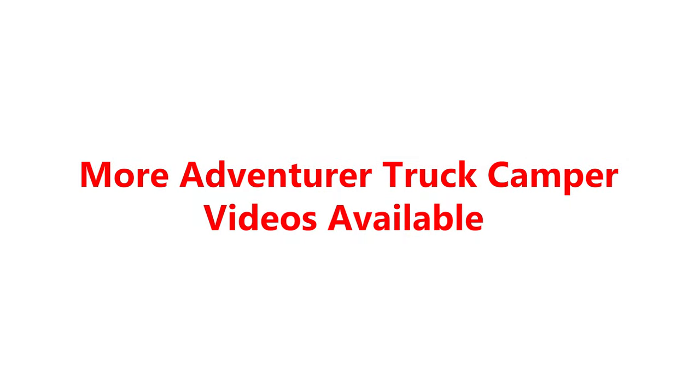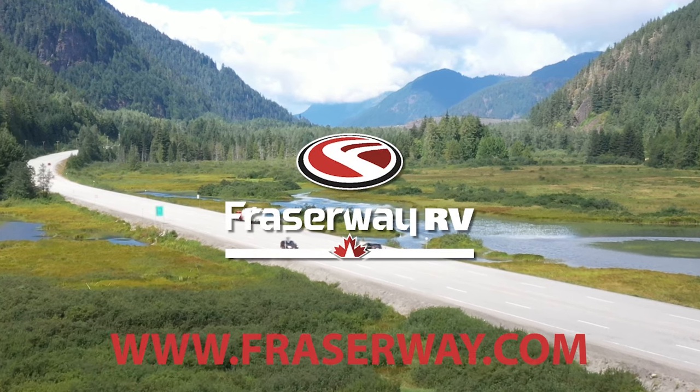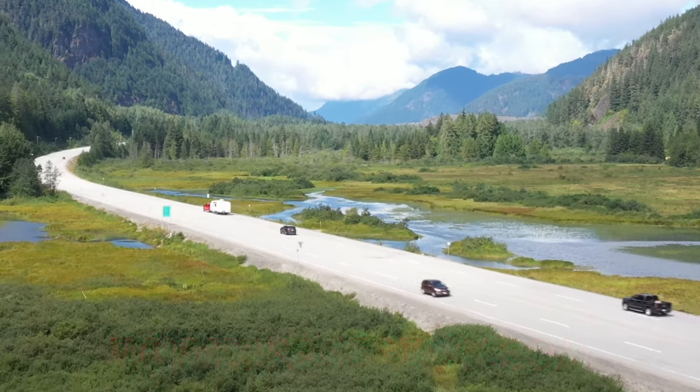Learn more about Adventurer truck campers through this video series or visit Fraser Way RV — proudly Canadian owned and Canada's number one RV adventure company with 15 locations across Canada.